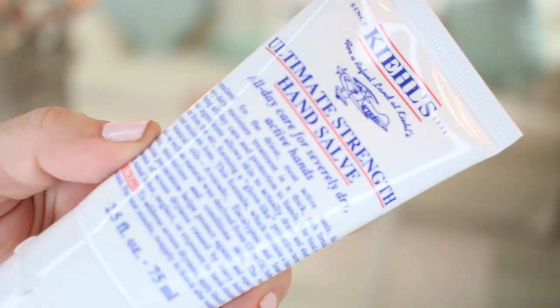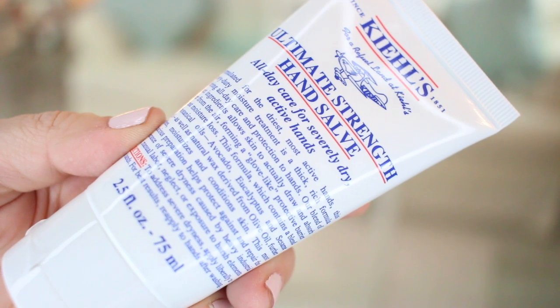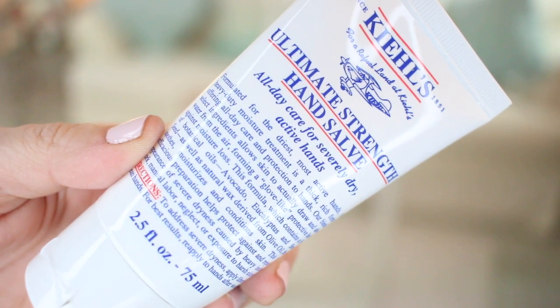I also got from Kiehl's the Ultimate Strength Hand Salve. This was recently in my empties and I got the 2.5 fluid ounce size — I think that size is perfect for a hand cream. This is a very strong and very good hand cream, especially now that we're applying hand sanitizer like 75 times a day. Hand sanitizer really dries out your hands. I've always been an excessive hand washer but now I'm using Purell all the time and it's just so drying — so this hand salve is very, very good.